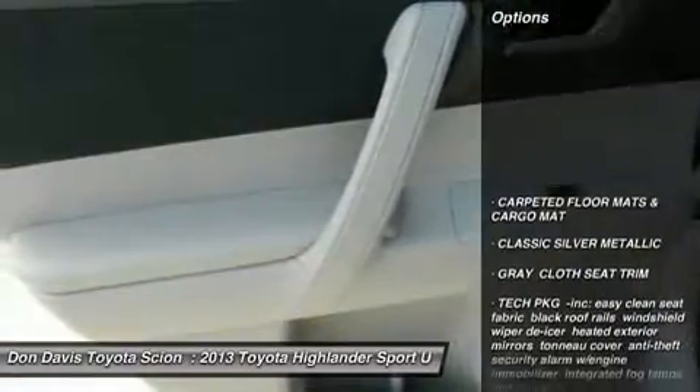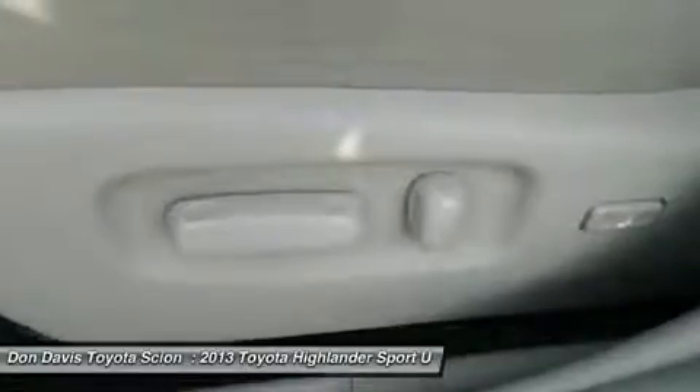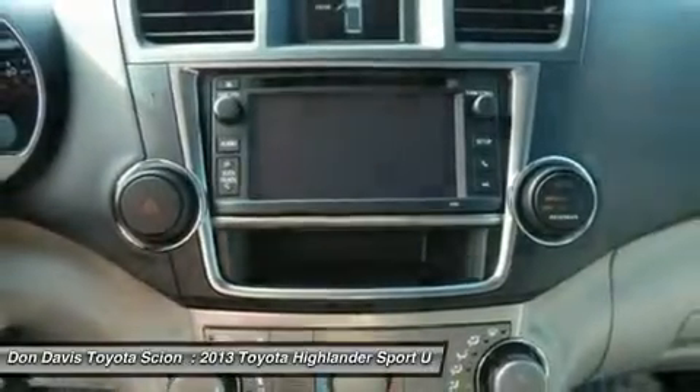Here are some of this vehicle's great options: steering wheel audio controls, air conditioning, adjustable steering wheel, power steering, cruise control, keyless entry, aluminum wheels, four-wheel disc brakes, rear defrost, and AM FM stereo radio.